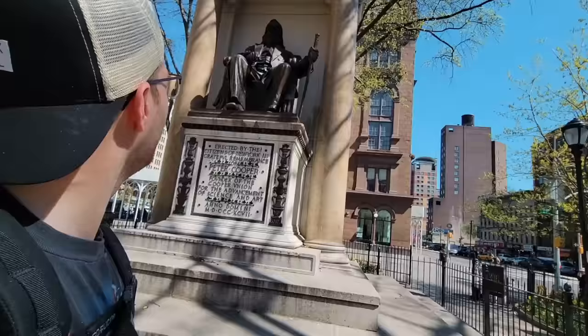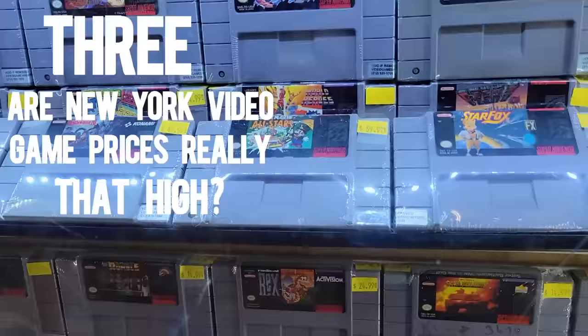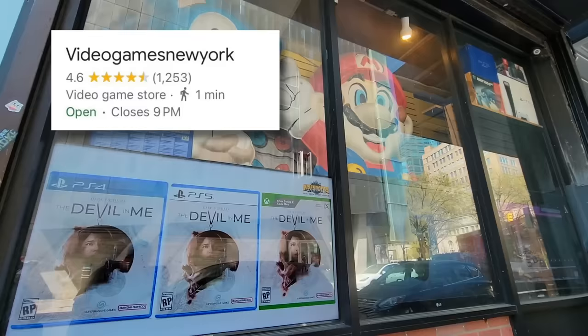Folks, I've come all the way to New York City in search of their best-rated video game stores to answer three questions. Number one, do these stores really live up to the hype? Number two, why did my parents never love me? And number three, are New York video game prices really that high? To answer those questions, we're starting out at Video Games New York, which has 1,200 reviews and 4.6 stars on Google.